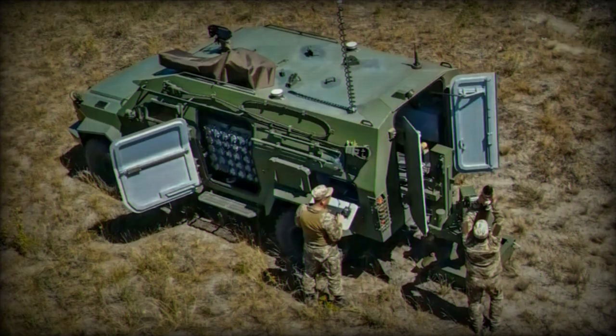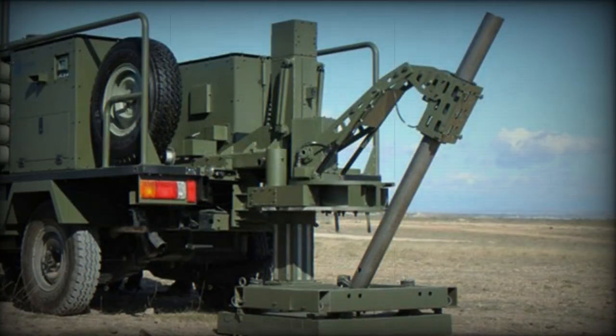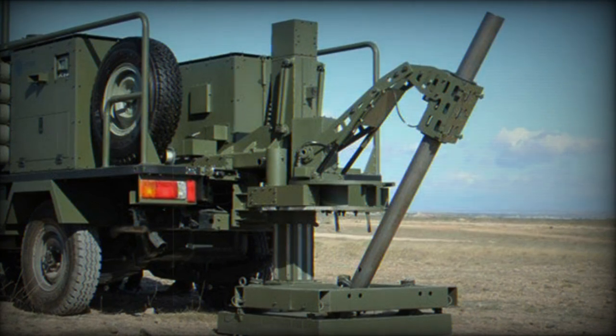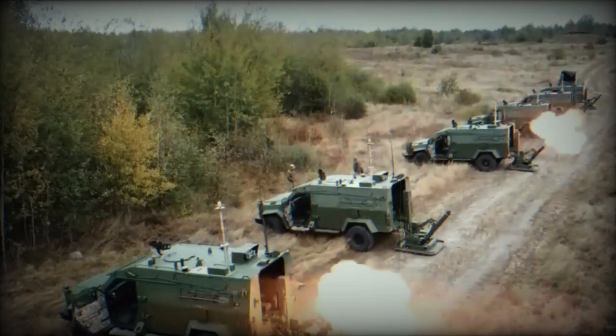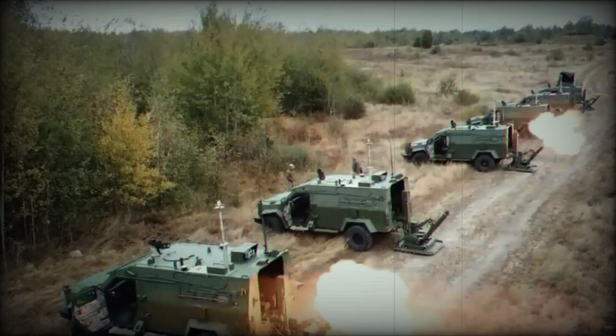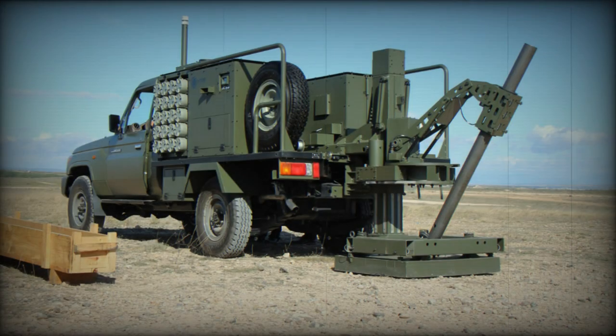The Scorpion mobile mortar system is designed to offer a balance between mobility and firepower. Originally developed by a Spanish company, it is internationally distributed by Global Military Products. The system allows an experienced two-person team to stop and fire the first salvo in just 45 seconds, and 11 more salvos can be fired in the following minute, making it an extremely responsive platform.